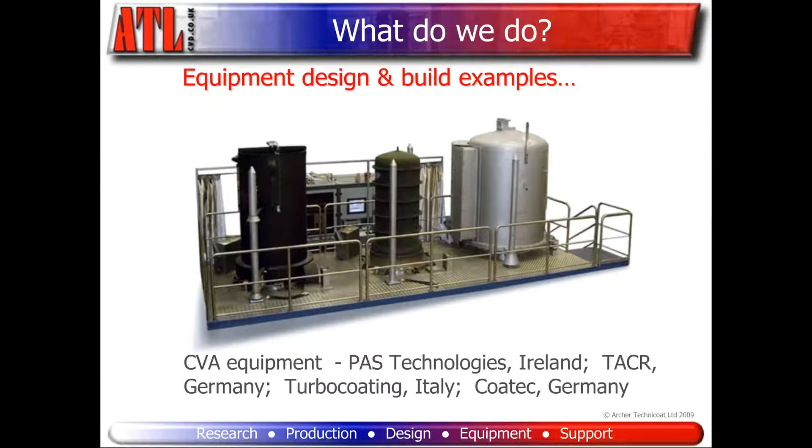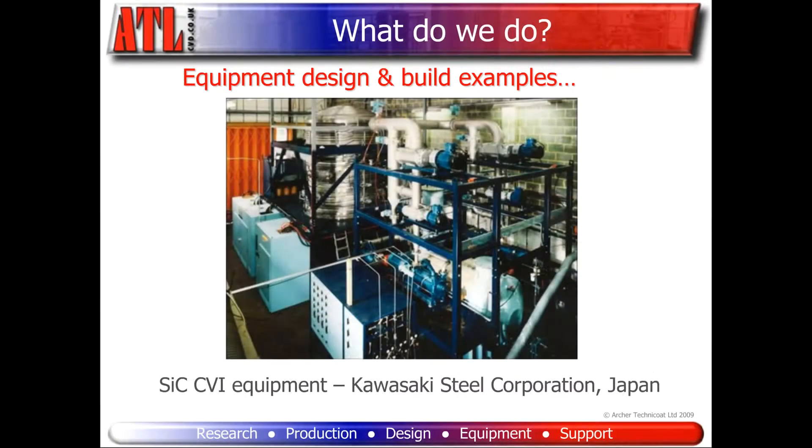Here are some examples of our coating equipment. Chemical vapor aluminizing equipment for treating gas turbine blades has been installed in several locations across Europe. Our silicon carbide coating and infiltration equipment has been used by large Japanese corporations in their composite material projects.